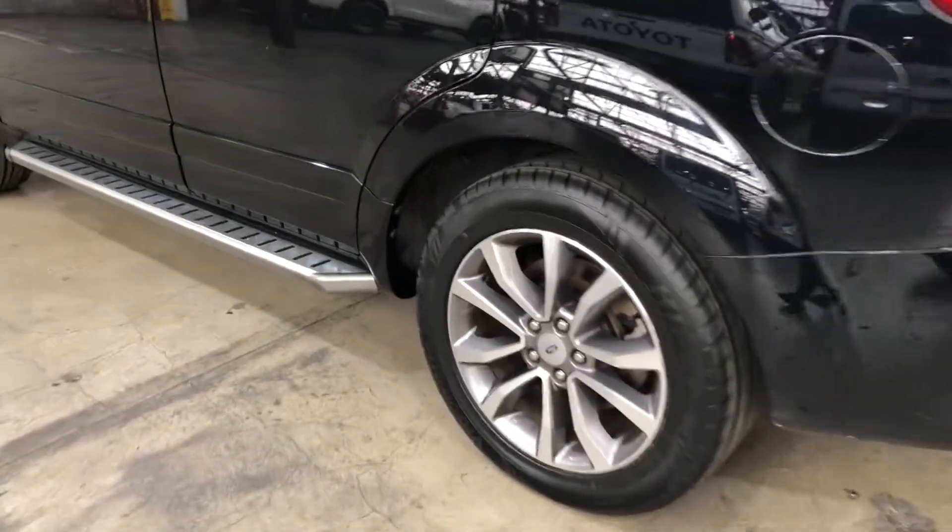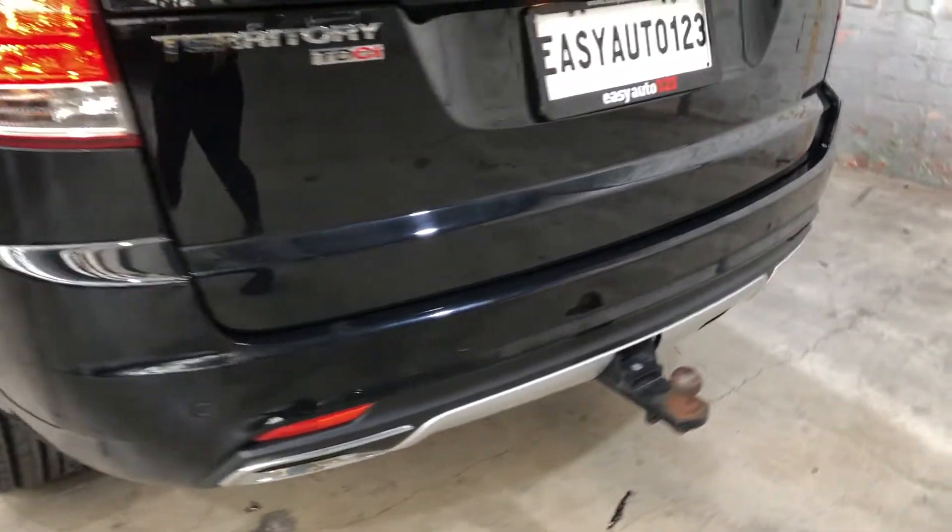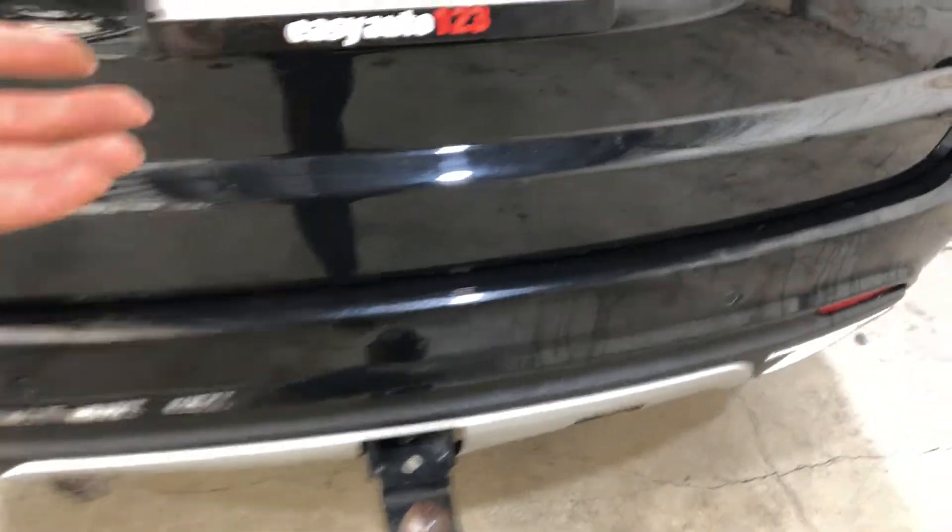It comes with 18 inch rims with plenty of tread on all four tyres. This car has also been fitted with a tow bar and up to a 1.8 tonne towing capacity.